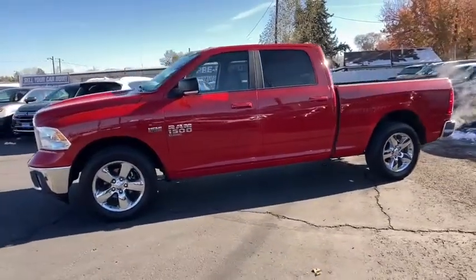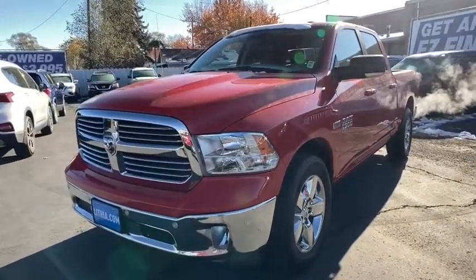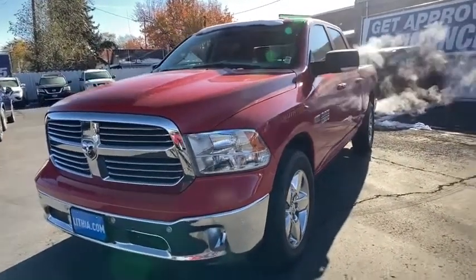Universal garage door opener, auto-off headlights, MP3 player, electronic stability control, child safety locks, fog lamps, power door locks.